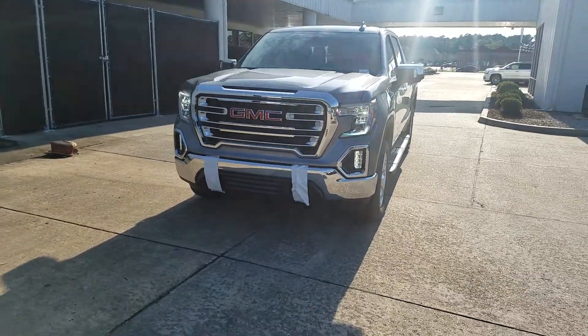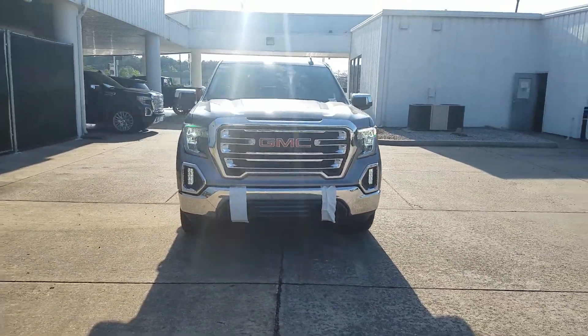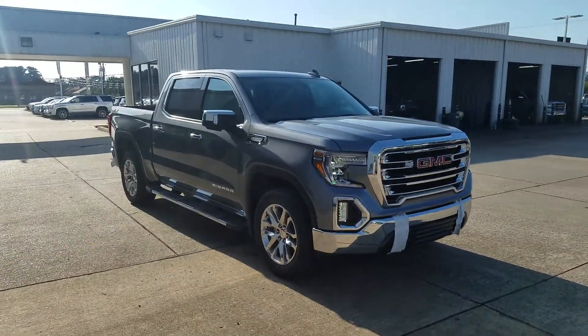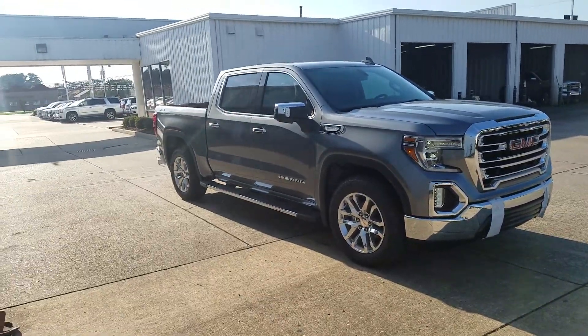Hey Nick, James here. I do have a satin steel four-wheel-drive Texas Edition crew cab. It gets the bigger savings as the ebony interior.